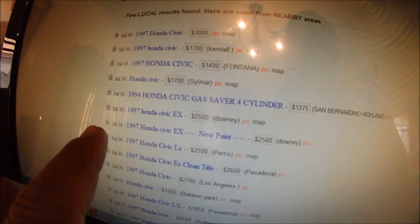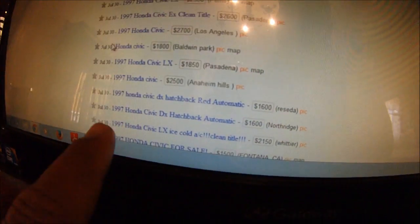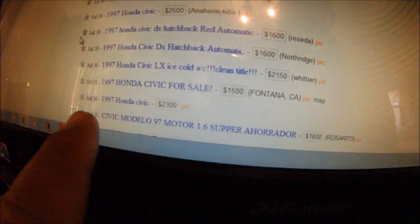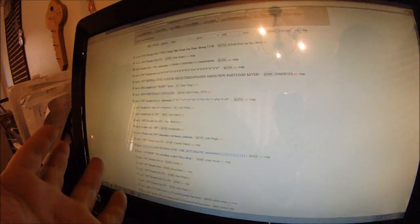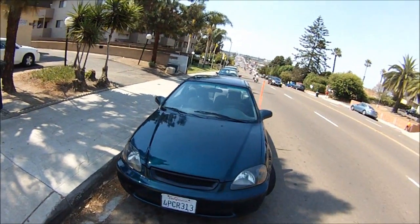Let's keep checking what the 97s are going for: $3,000, $1,700, $2,500, $2,500, $2,500, $2,600, $2,500, $1,600, $1,600, $2,150, $1,500, $1,800, $3,000. We're going to keep ours at $2,750. This is the market - this market doesn't lie. We don't even need to check Kelly Blue Book because the prices are right here. Whatever people are putting out there, that's what's going to go down. And that's how you check the market and make offers on these cars while you're selling them.